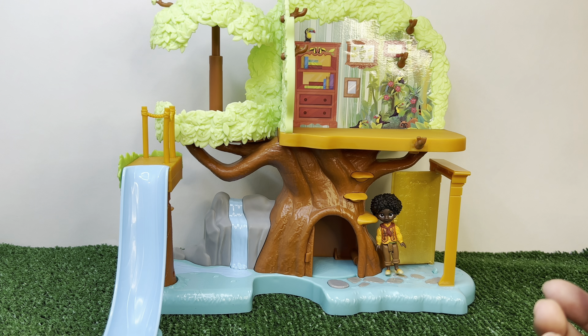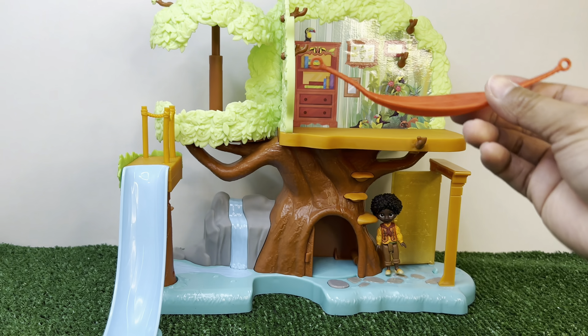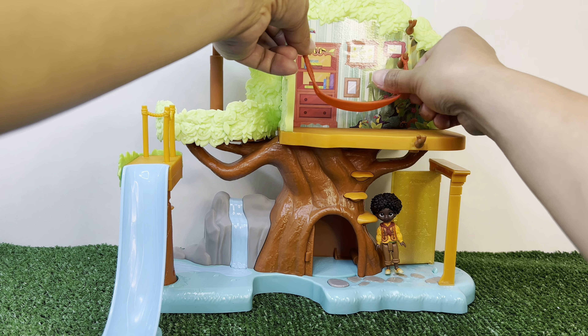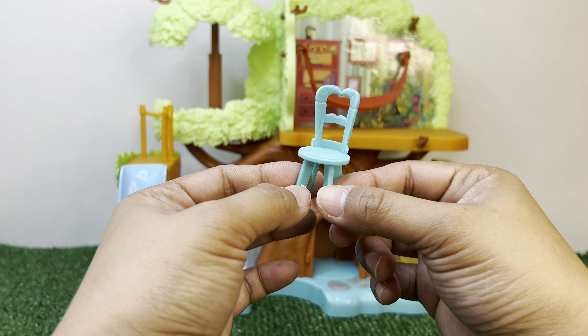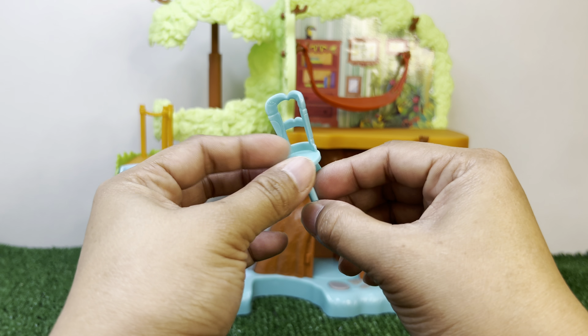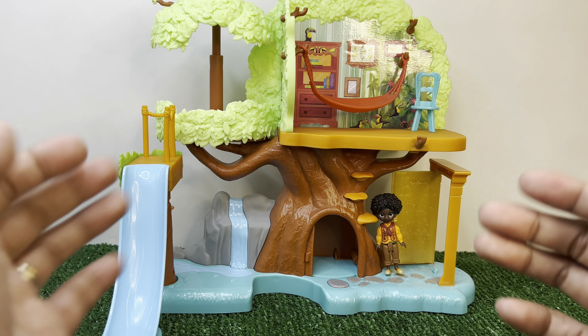I think we need to put a red hammock there. Let's put it up here. That looks better! Let's also put this steel-colored chair so Antonio can sit down when he gets tired.